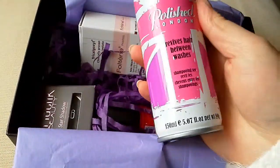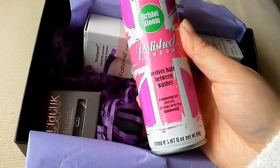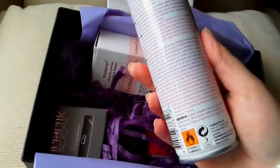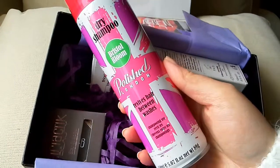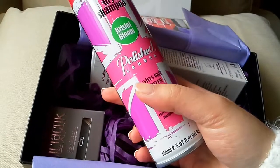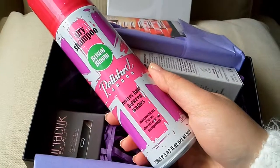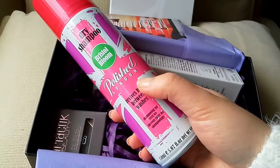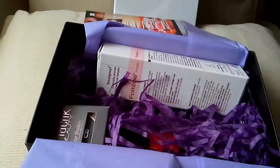So here's the dry shampoo — that's the Polish London dry shampoo. Revives hair between washes. Okay, that sounds pretty cool. I did try — I think I mentioned — I tried the little ones you can get from Big W when you're going away for a trip. That one left my hair all white and just really disgusting. So hopefully this one feels better. It's Polish London — I don't know what this brand is but it's coming in a lot of boxes so it must be a new brand.